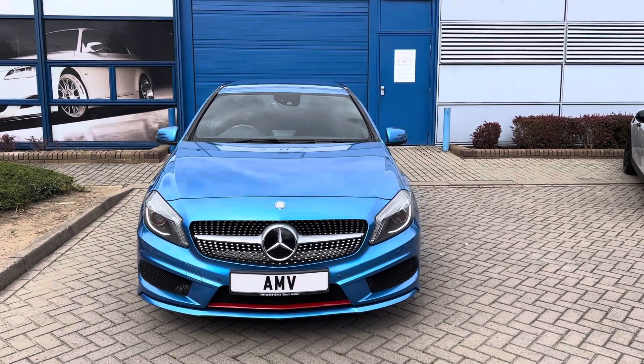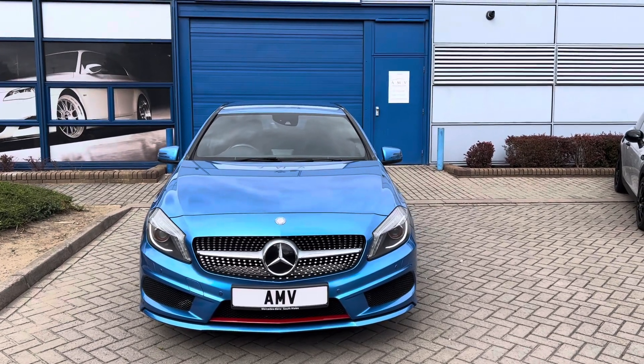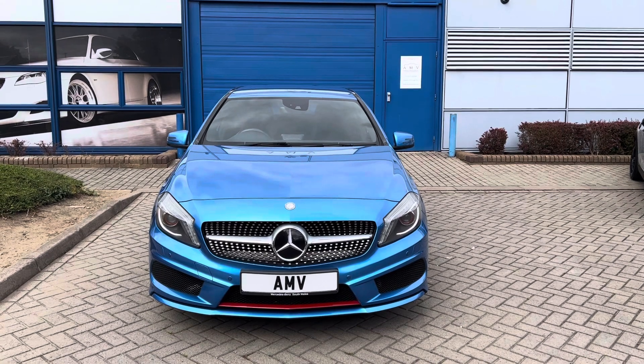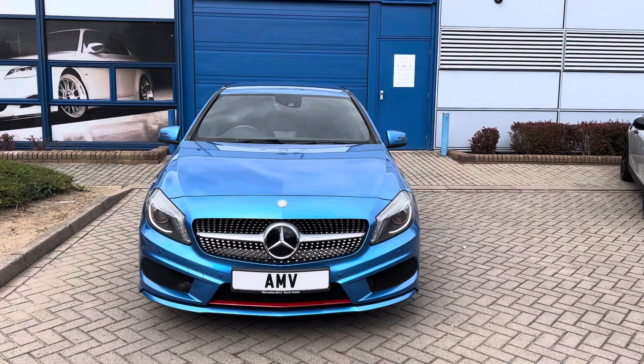Hi, this is Paul from Anderson Motor Vehicles. This is a video of our Mercedes A-Class 2-litre petrol. The model is engineered by AMG, so basically it's probably the best one they do next to the AMG 45 or 35 — this is the 2-litre version.